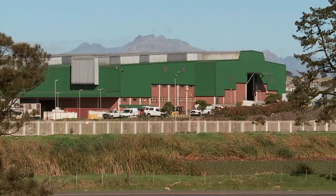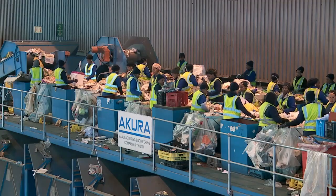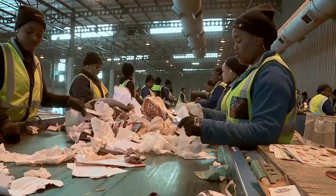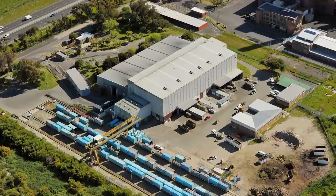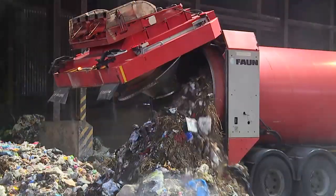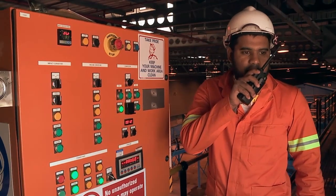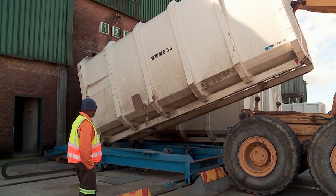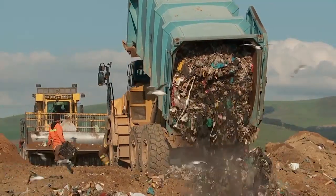Two materials recycling facilities remove items that can be recycled from waste. In doing so, we reduce the amount of refuse going into our landfill sites. Four refuse transfer stations receive waste from a large fleet of specialized collection vehicles and further compact it for transport by road and rail to its final landfill destination.